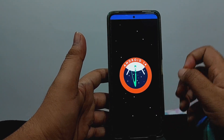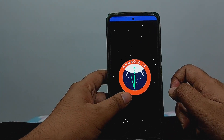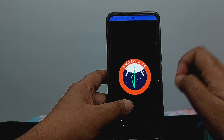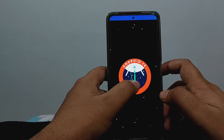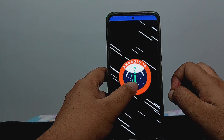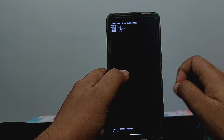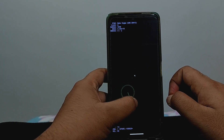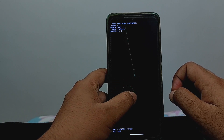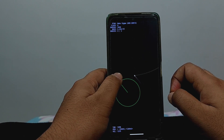Android 14 is now available for Redmi Note 10 Pro and Pro Max — not officially, but through custom ROMs. Today we are trying LineageOS Android 14, and in this video I will review everything: what new features it brings, how it fares in terms of stability, and daily driving. Don't expect many features since this is an initial build; more will be added in future updates.